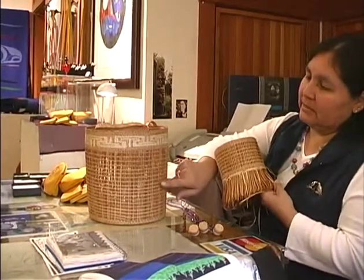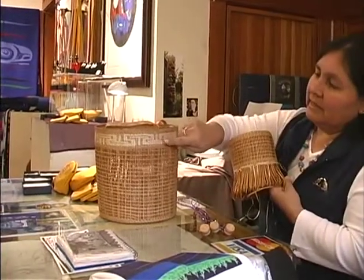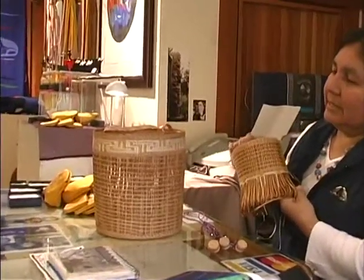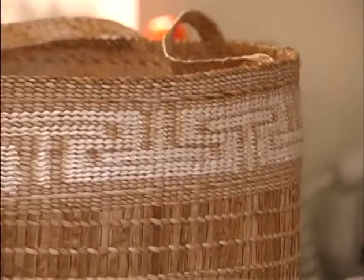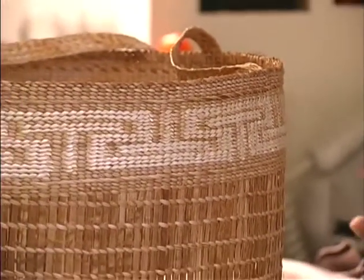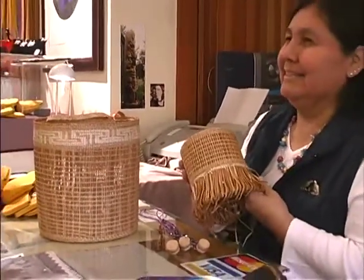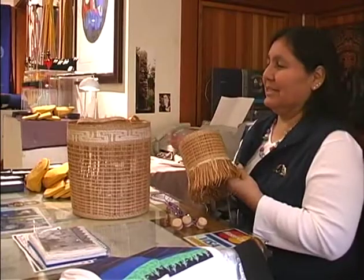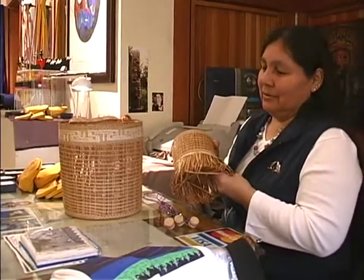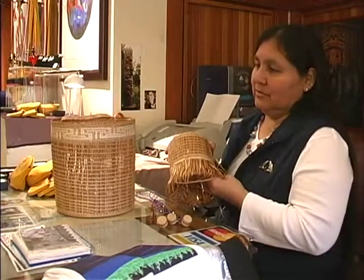This is also red and yellow cedar bark — the red goes up and down, the yellow goes around, and then the canary grass is the design. That one is the Hudson Bay blanket design, and all these design elements I've learned from Dolores. She once created what she thought was a new design, was really excited about it, and then went into a museum and found the design on an old basket. It's very difficult to create a truly new design because they've been used over and over again.